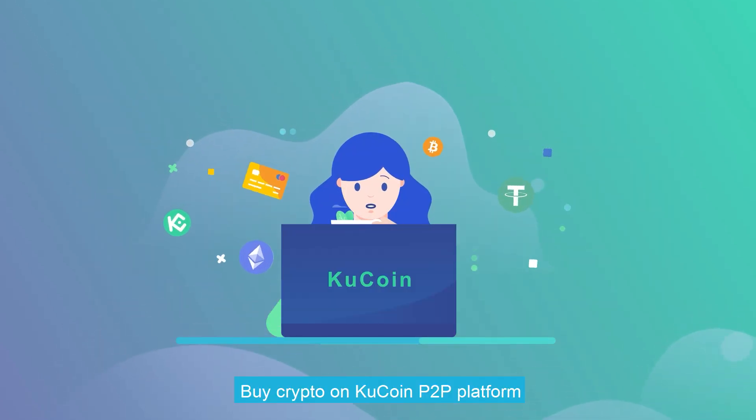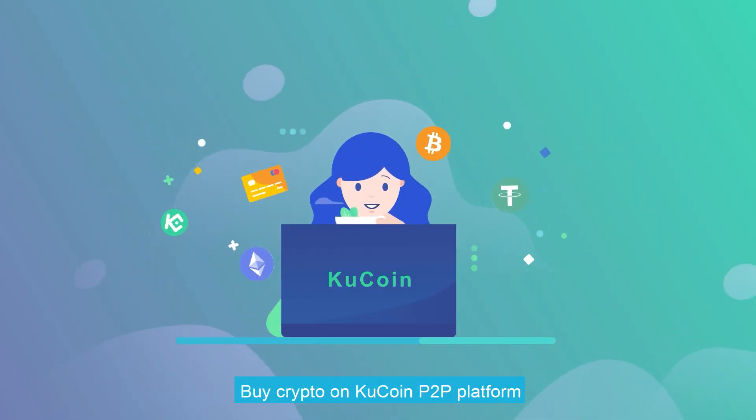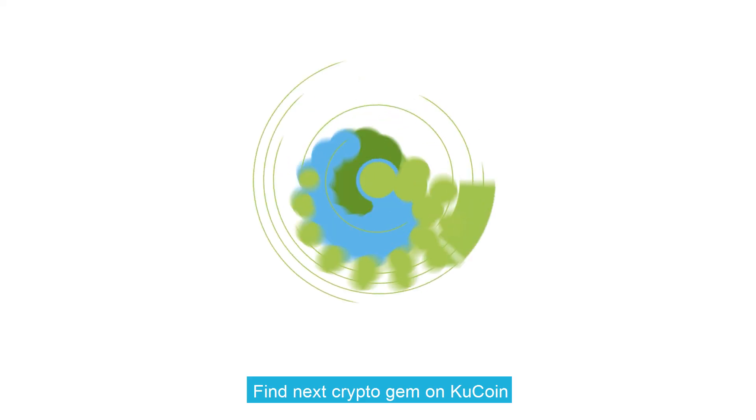Buy crypto on KuCoin P2P platform. Find your next crypto gem on KuCoin.